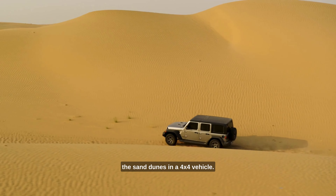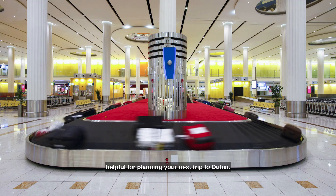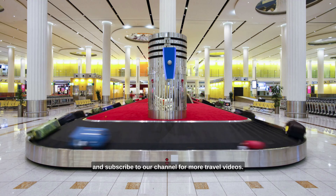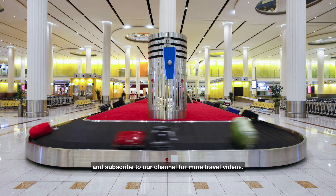And that's a wrap for our five-day itinerary in Dubai and Abu Dhabi. We hope you enjoyed this video and found it helpful for planning your next trip to Dubai. Don't forget to hit the like button if you enjoyed it, and subscribe to our channel for more travel videos. Thanks for watching.